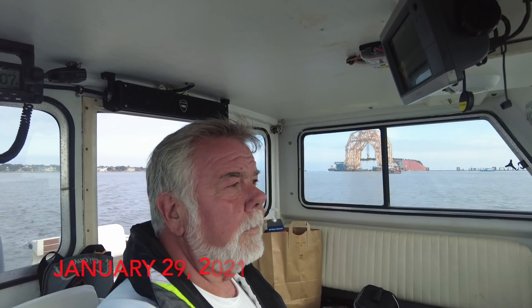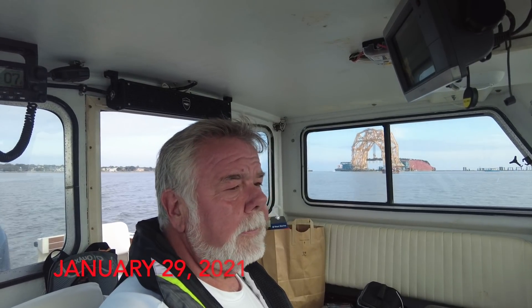It is January the 29th, 2021, and we are out at the Golden Ray Rec Site today trying to bring you guys a little bit of video.